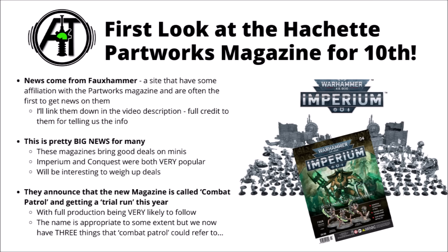The news that this one's coming out is really quite big news for lots of people. The previous two were really popular — Conquest gave you a whole load of kits for Death Guard vs Space Marines, and Imperium was broadly Necrons vs Space Marines, with some other Imperial factions thrown in there as well. It'll be interesting to weigh up the deals on certain issues or the whole magazine sub in general. The 10th edition magazine is apparently called Combat Patrol, getting a trial run this year, with full production being very likely to follow — it would be a far bigger surprise if it fell through, given how easy it is to sell discount Warhammer.